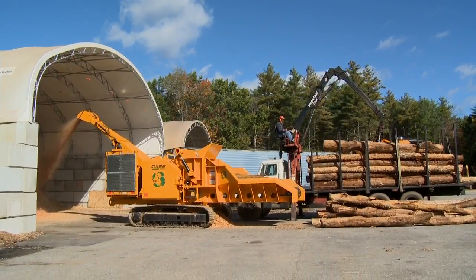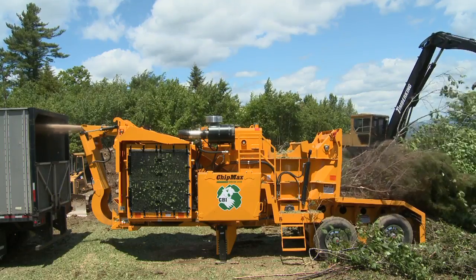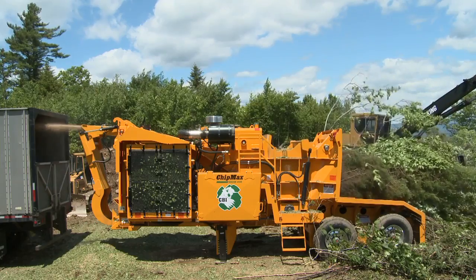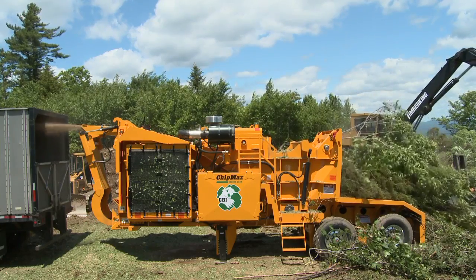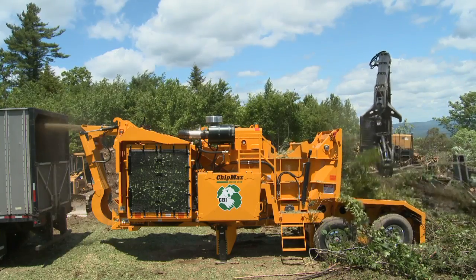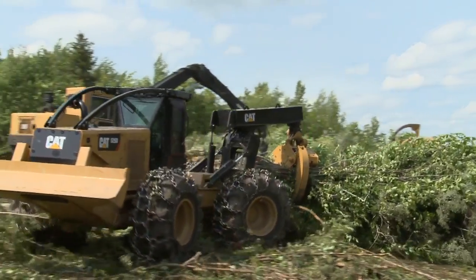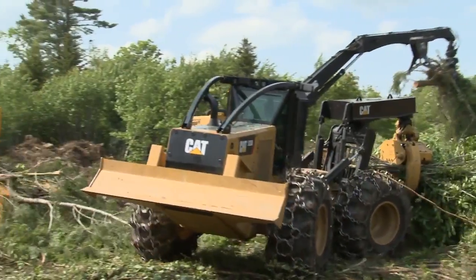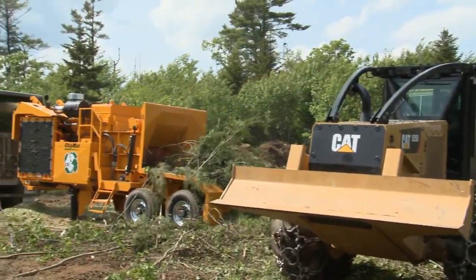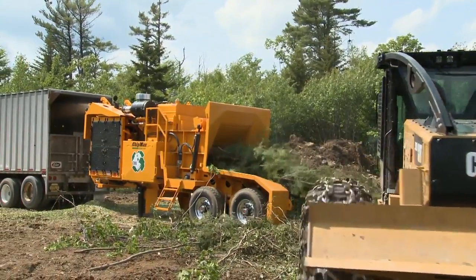With a high production capability of 100 plus tons per hour, the ChipMax 484 challenges even the best loader operators to keep up. Compact yet enormously productive, the ChipMax 484 is an extreme duty biomass production workhorse, providing owners with years of trouble-free service.